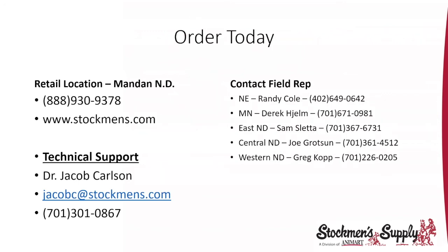If you'd like to type questions in the chat box, we have that up and open. That's all the information we have for tonight — thank you everybody for attending. Feel free to call any of our field reps or our retail location with questions.